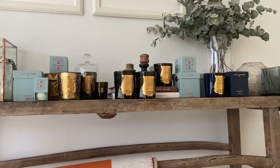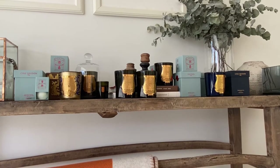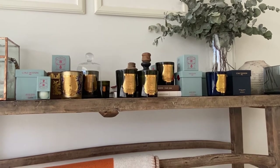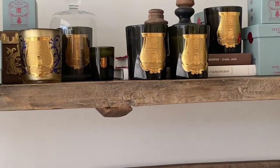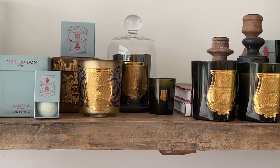Today I have a big Cire Trudon candle haul for you. I have treated myself with the candles Gabriel, Abdelkader, Carmelit, Sirenos, Tadine and Fier. The smaller sizes are called Les Petites and they are 35 euros, and the classic size was 80 euros, except for the holiday collection that came in this beautiful vessel here, the blue and gold one — that one was 85 euros.